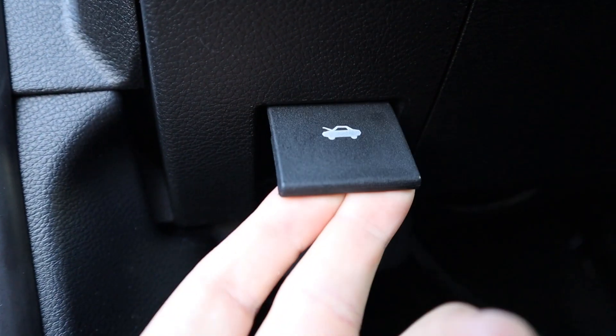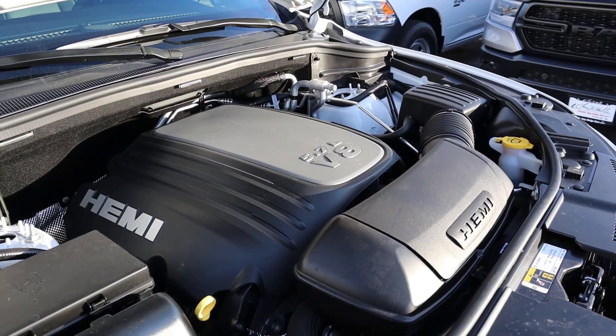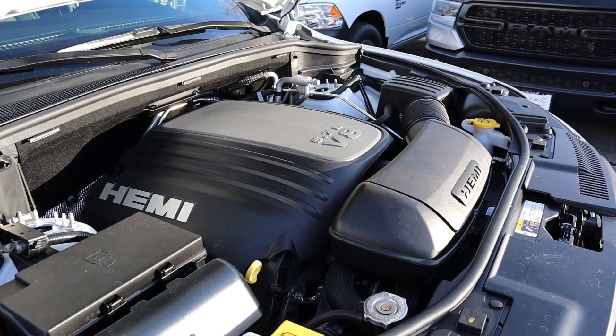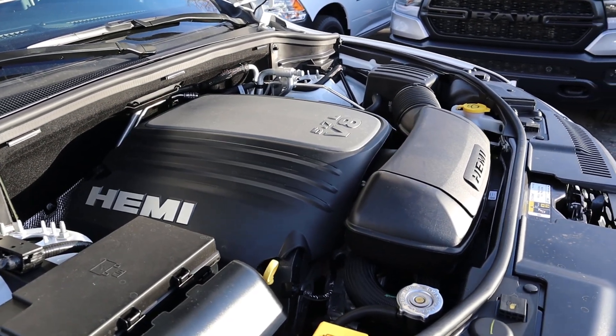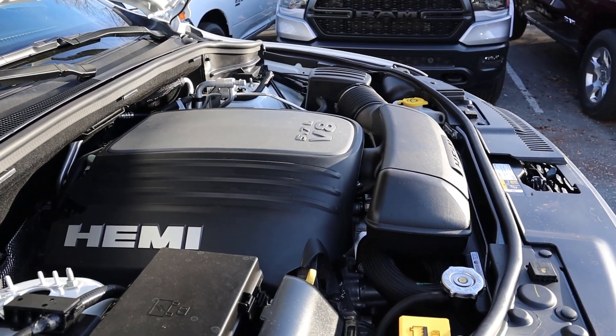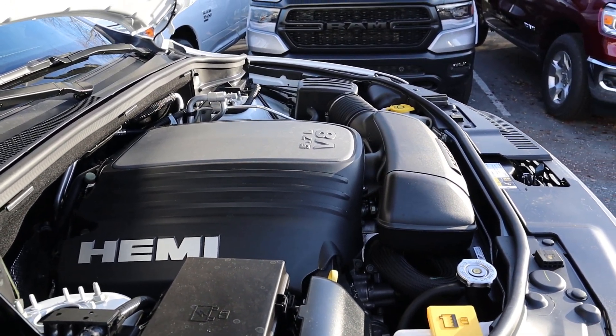Under the hood of the RT Durango we have a naturally aspirated 5.7-liter HEMI V8 that goes through an eight-speed automatic transmission. Fuel economy is 14 around town and 22 on the highway, with power outputs being 360 horsepower and 390 pound-feet of torque.